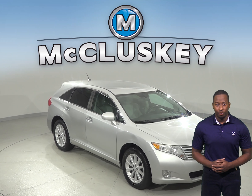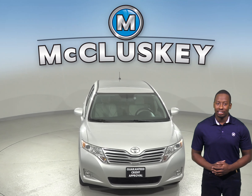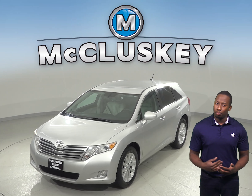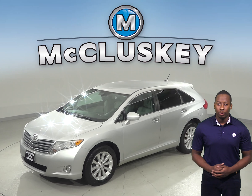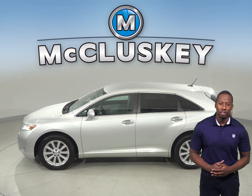If you're looking for a slick looking SUV with a lot of room and versatility, then this 2012 Toyota Venza XLE is the perfect vehicle for you. With its roomy cabin and superb engine, this Toyota Venza will have you driving safe and smooth. There is an array of features that will make this Venza worth the purchase.